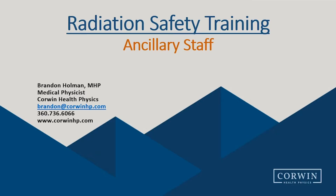Hello and welcome. My name is Brandon Holman and this training is intended for ancillary personnel whose duties may take them around a nuclear medicine department. My goal in this brief presentation is to help you understand your role when working around a nuclear medicine department and to hopefully give you peace of mind.